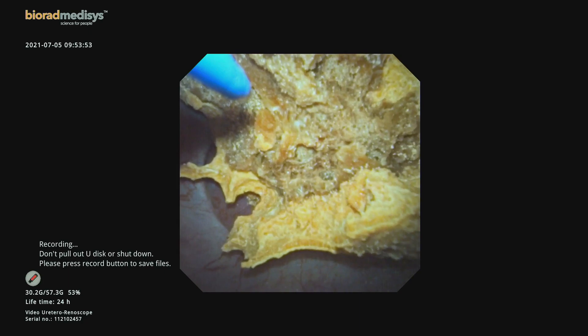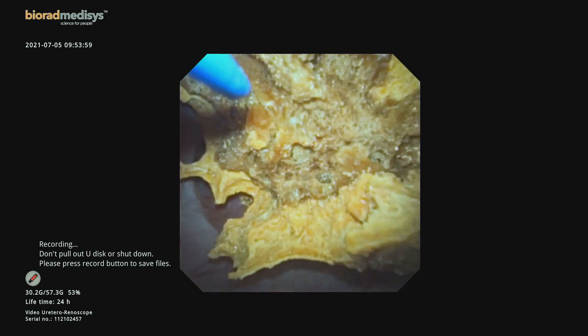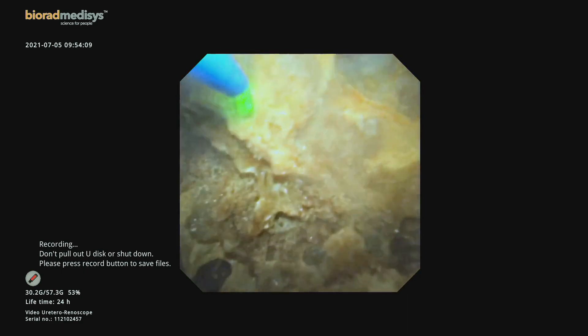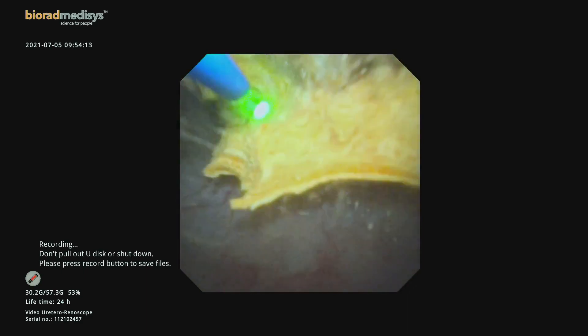The patient was intubated. After decreasing in size, the stone migrated into the middle calyx, and we continued dusting there as well.